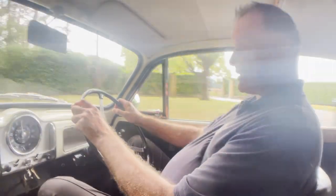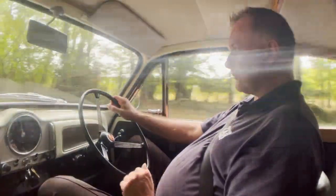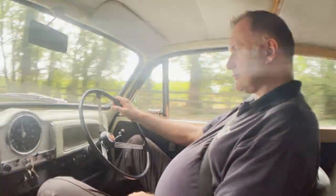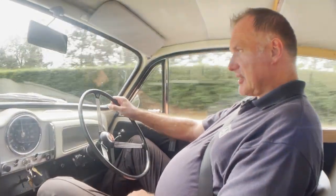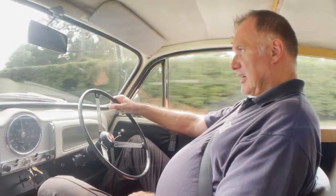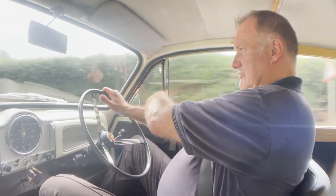Gearbox is nice, there's no crunching in the synchros. Obviously there's no synchro on first gear in this. The temperature gauge is sitting at just below the halfway point. It's a very warm day here, which is really important actually.